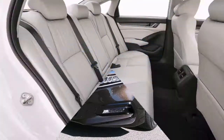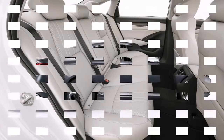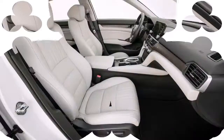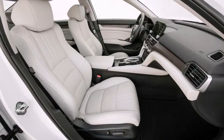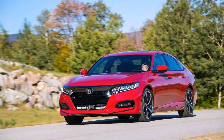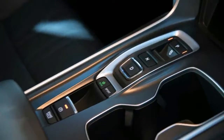The Honda Sensing suite of safety features is now standard on all Accord models for 2018. Honda Sensing includes several features, but the two that I find most useful are the collision mitigation braking system and adaptive cruise control. Thank you, Honda, for making this potentially life-saving technology standard in every Accord.